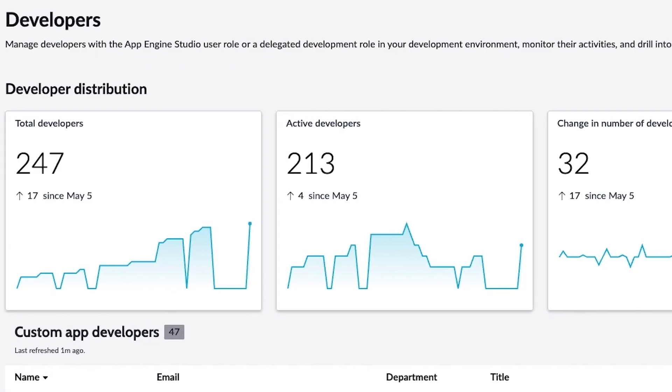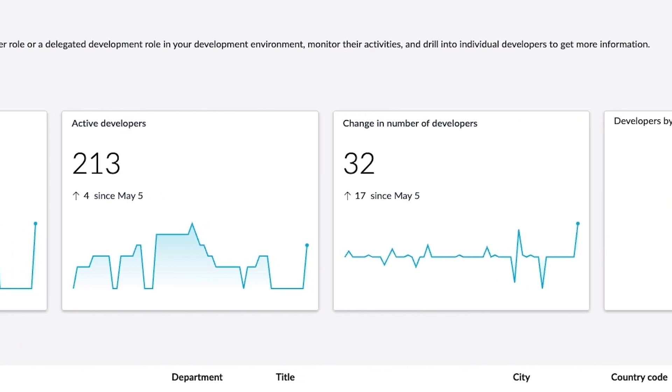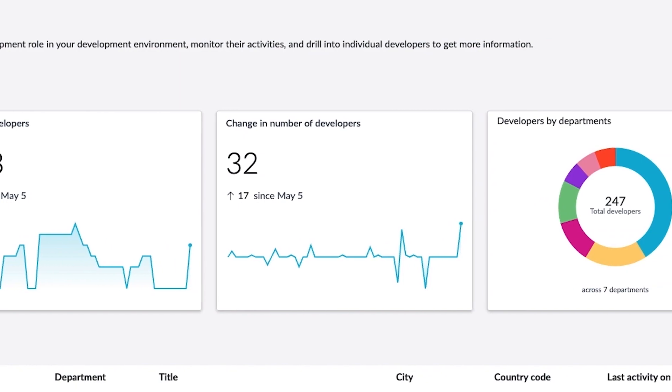As your program begins demonstrating success, be sure to promote the individuals and low-code apps across the business to build excitement for the potential that CitizenDev offers.